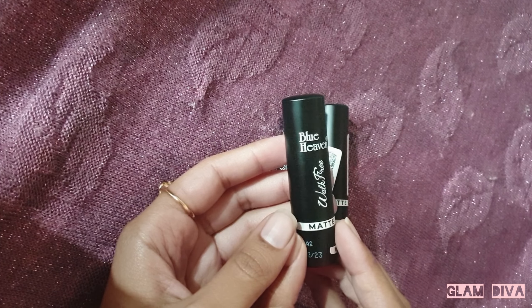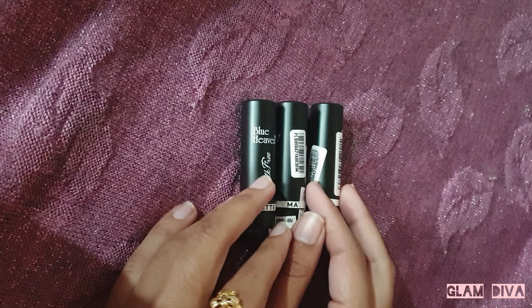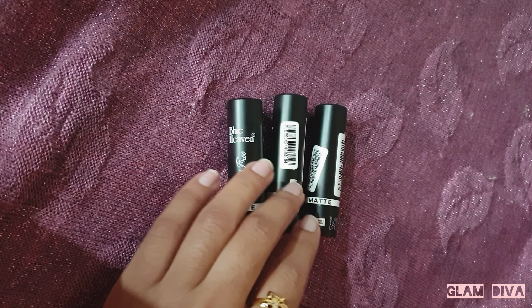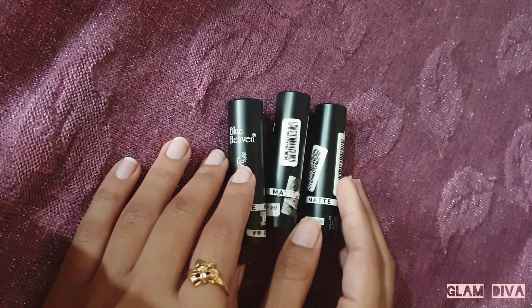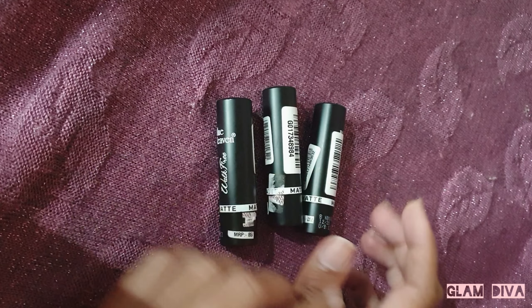I think there are a total of 11 or 12 shades available, including reds, pinks, plums, and nudes. You can buy them offline or online, and online you can often get them at a good discount. So let's take a look at the shades I have and do the swatches.